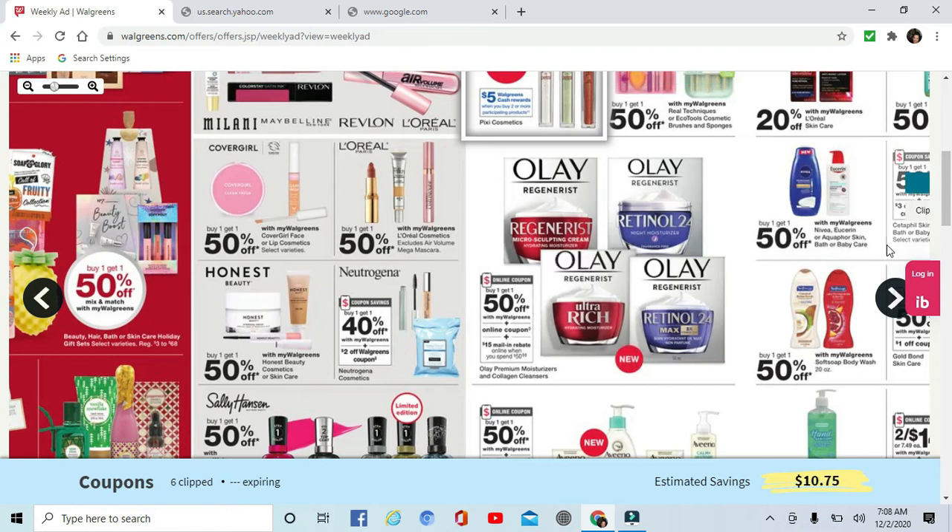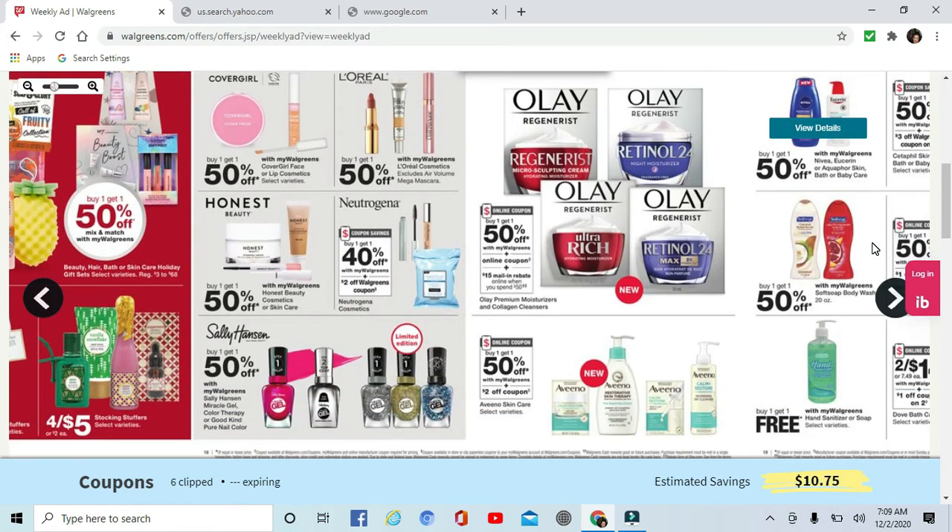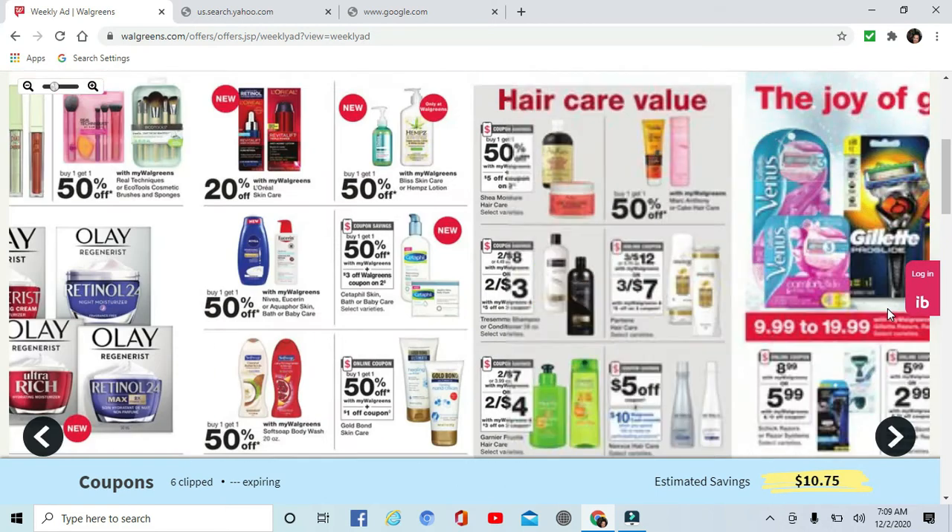Buy one get one 30% off on Nibia, Eucerin, or Aquaphor bath, baby care, or skin care. Softsoap body wash is buy one get one 50% off. Shea Moisture is also buy one get one 50% off — there's a coupon in the app and coupons coming out in Sunday's paper.